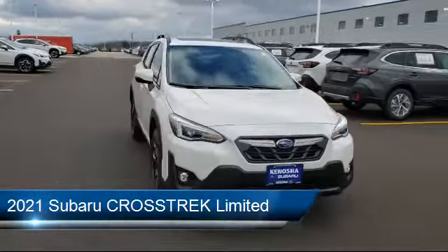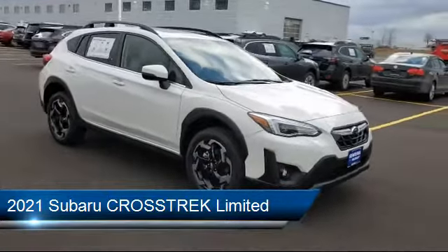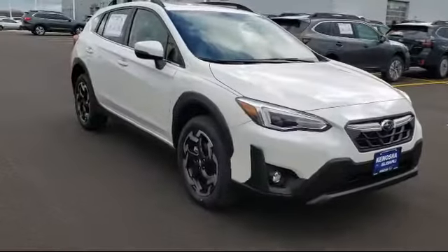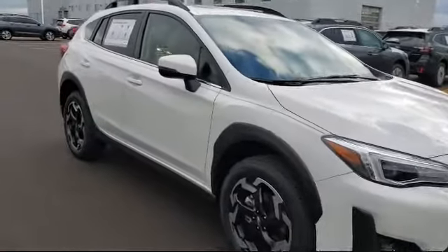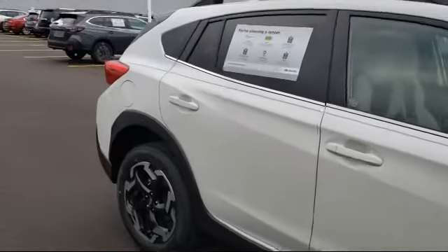This vehicle comes equipped with climate control, rear spoiler, privacy glass, remote start system, heated front seats, steering wheel controls, leather seating, MP3 player, lane keep assist, and all-wheel drive.